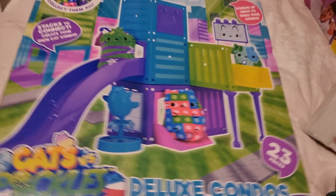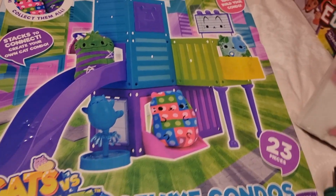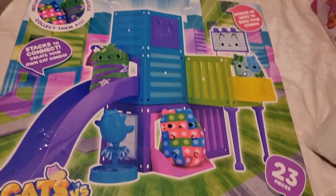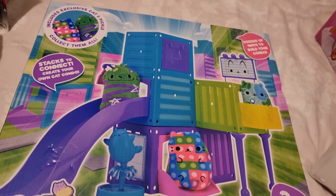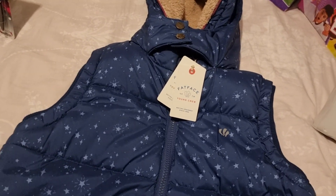She's been collecting Cats vs. Pickles for a couple of years, and when I saw this little condo thing I thought it would be really fun. It's a novelty item, but you can build this little house and also stack them in different ways, so I'm sure she'll have fun with that.